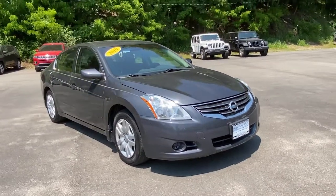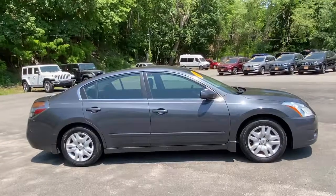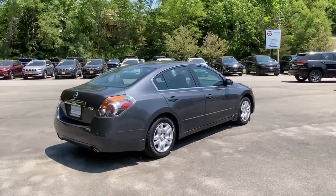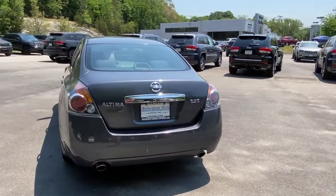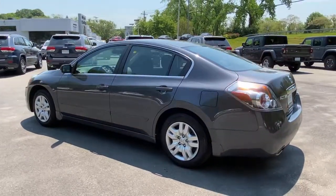Check out this 2010 Nissan Altima. This vehicle is an outstanding buy with fewer than 110,000 miles on the odometer. This well-equipped Altima delivers big on style and substance. Spacious comfort, active safety and infotainment tech, available all-wheel drive, and athletic performance set this family-friendly midsize sedan apart from the competition.